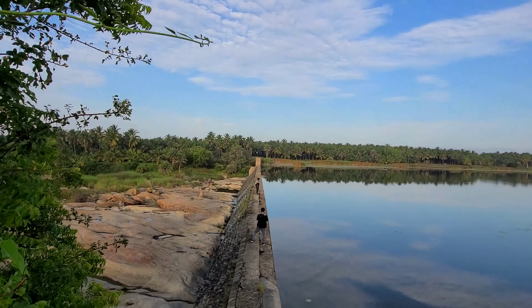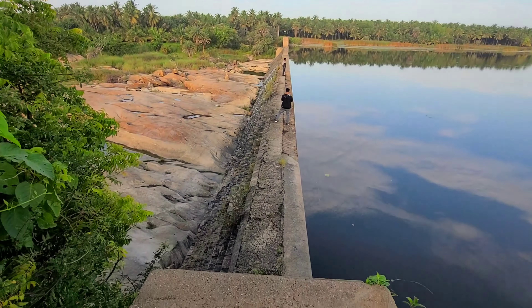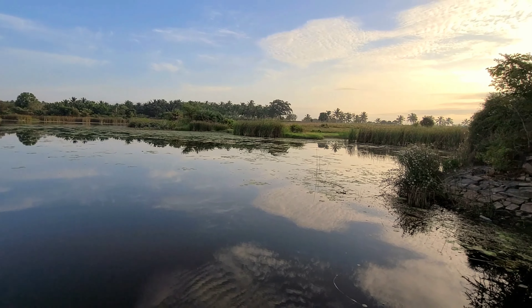This is actually called the Dummasandra Chak Dam. A Chak Dam is a small dam constructed across a waterway to counteract erosion by reducing the water flow velocity. These types of dams are used primarily to conserve soil and improve the lands.